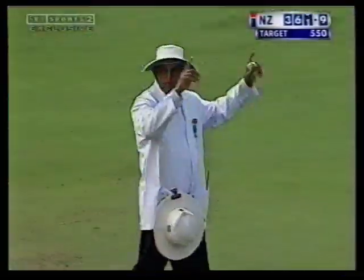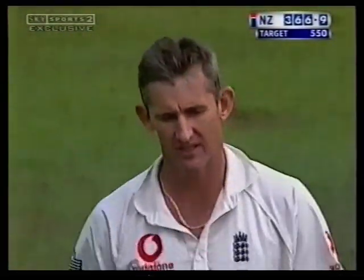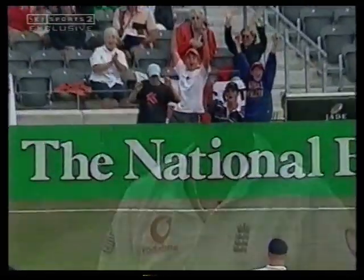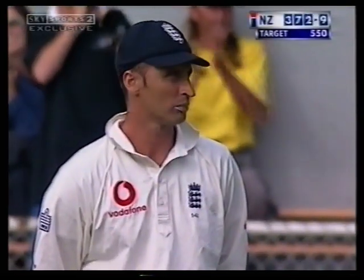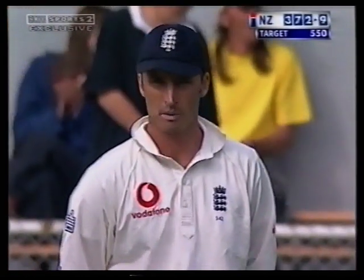The crowd loving it — they've had great entertainment throughout these four days. That's skied away over the slips for six. And that's his highest score in test match cricket. Andy Caddick can't believe it. That's flown away and hit the boards on the full — it's going to be six more. That has gone miles! Well, it's magnificent clean striking. Everybody applauding — that's a big, big hit.